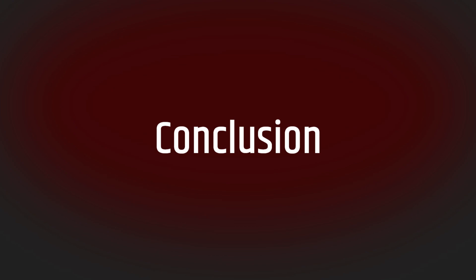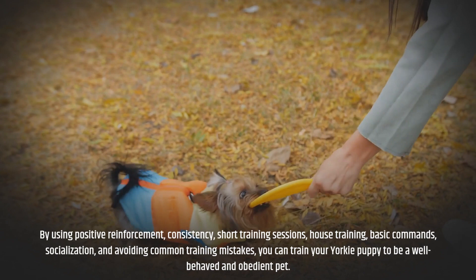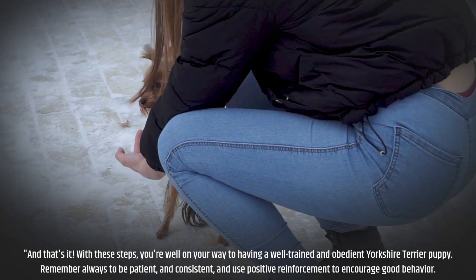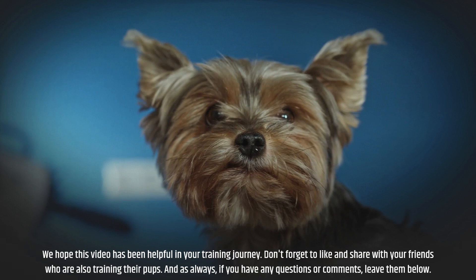Conclusion: Training your Yorkie puppy is an important part of building a strong bond and creating a happy and well-behaved pet. By using positive reinforcement, consistency, short training sessions, house training, basic commands, socialization, and avoiding common training mistakes, you can train your Yorkie puppy to be a well-behaved and obedient pet. Remember to be patient, consistent, and have fun during the training process. We hope this video has been helpful — don't forget to like and share with friends who are also training their pups, and leave any questions or comments below. Thank you for watching!